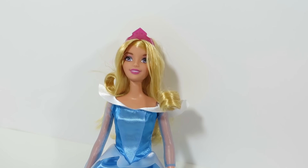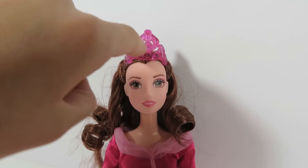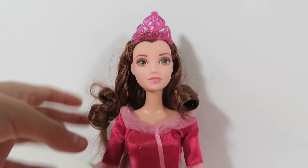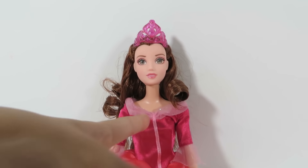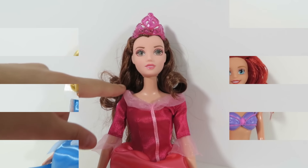Now let's go to Belle. Love her crown — you could see through it. Her curls are beautiful. Love the details on the dress, even the ruffles at the bottom. And the little split in the top.